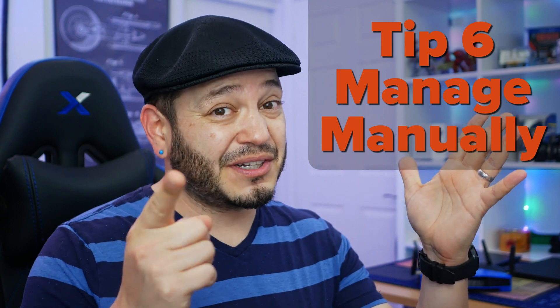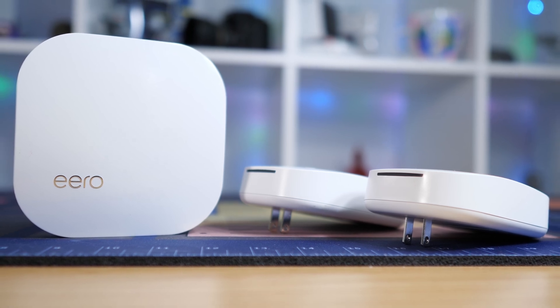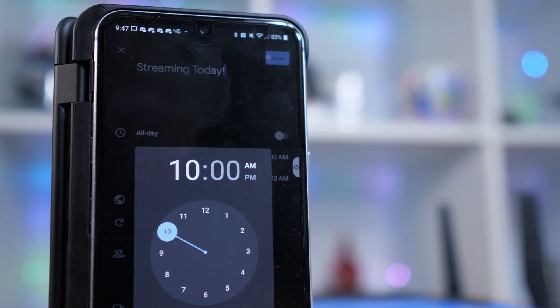Wrapping this list up and getting back to basics, number six: sometimes you just gotta manage your own use. For all the fancy controls and management software and options built into Wi-Fi 6, sometimes good old-fashioned communication with your family members can make the difference. I know when my wife is likely to tackle some Zoom calls, she knows when I'm going to be streaming, and we both help out with our daughter's online school. Just a little bit of planning helps keep us from hitting our uploads all at the same time — especially since we don't have the best upload speeds in my neighborhood. Sometimes you just gotta converse with the other carbon-based life forms that live in the same building as you. But seriously, a little planning goes a long way.